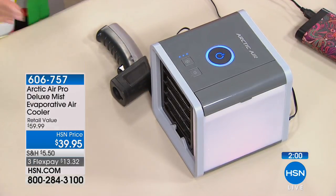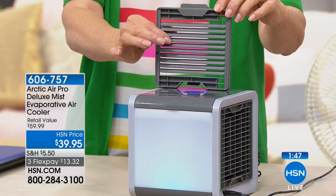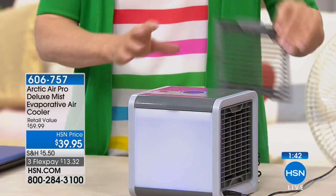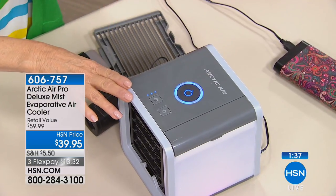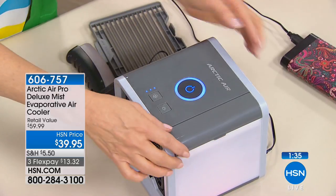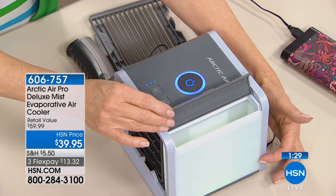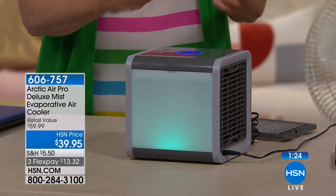This is the deluxe version — it is cold, not just cool. If it gets too cold, you can use this directional vent, which is exclusive to HSN. You can make this aim at your head, down your chest, your feet, wherever you want — and that is only available on the deluxe version here at HSN. It's also 20% stronger than what you saw on the infomercial. So this is the better model. Here's where you put your cold water, and also where you get your LED lighting.